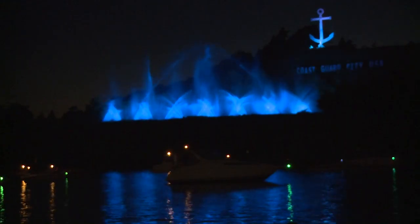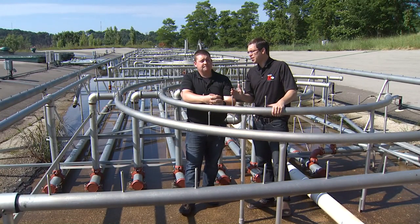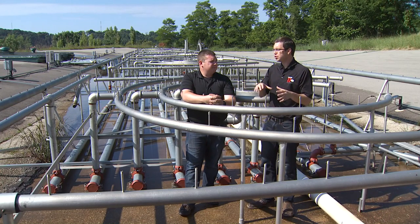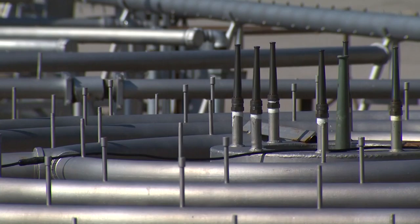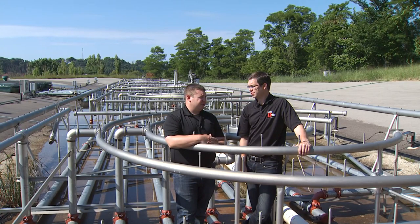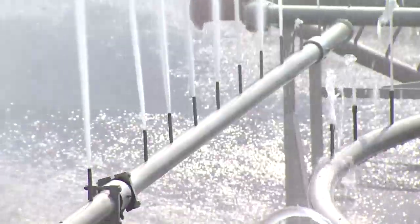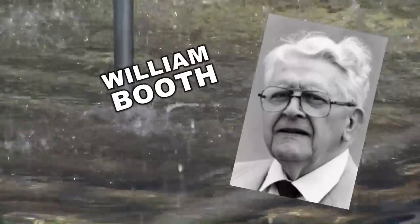Well, let's check it out. We're standing in the middle of the fountain, and Ryan, you're one of the programmers who makes the music and water kind of dance together, right? Correct. Can you tell me about the fountain? The fountain took about a quarter million dollars to make, but a lot of volunteer hours and a lot of donations to build. Who wakes up and says we need a Grand Haven Musical Fountain? William A. Booth, actually, is the original designer.